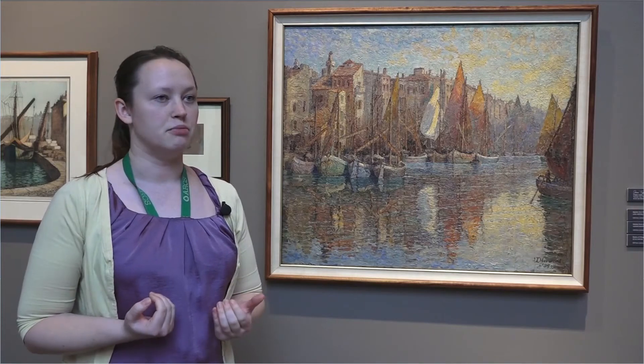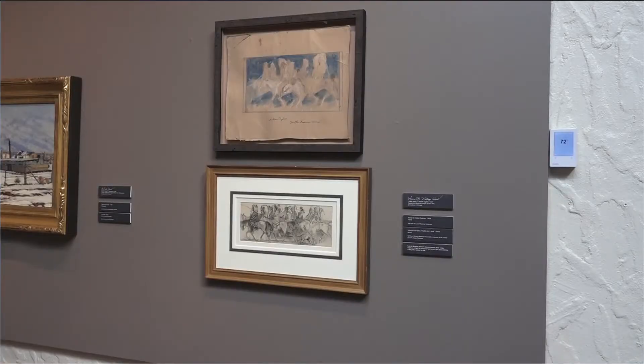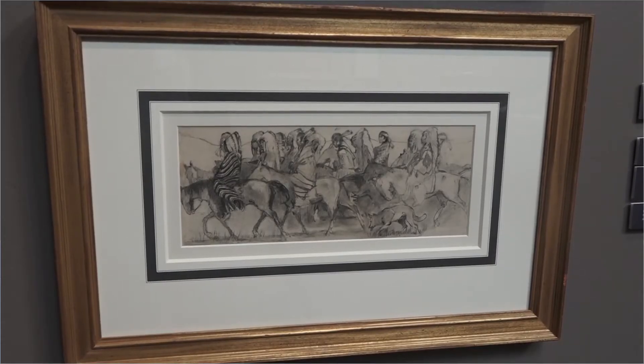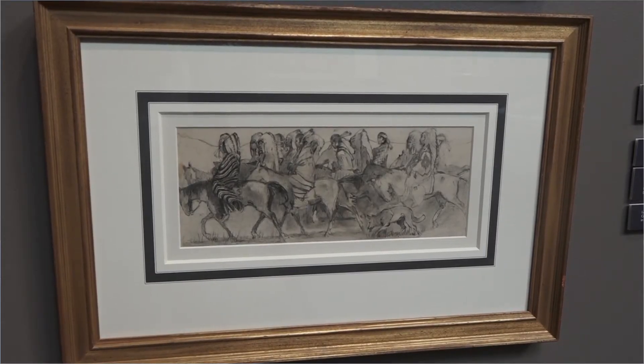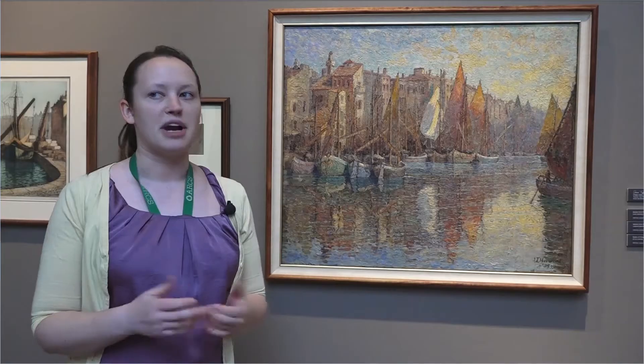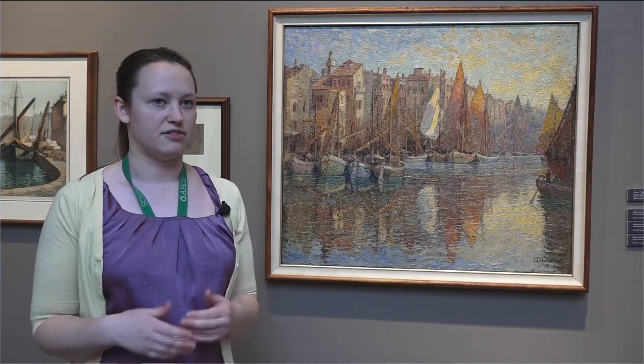A lot of these works you might never see on display again because we do have such a large collection. All of these works on paper are really sensitive to light and aren't necessarily going to tie in to other theses of other exhibitions, so they might not come out of the vault for another 50 or 100 years.